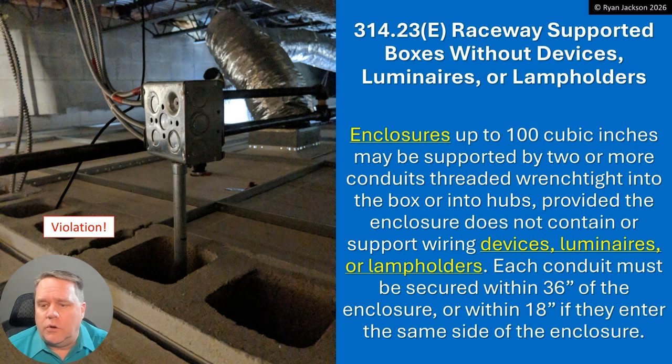Starting with E: enclosures up to 100 cubic inches may be supported by two or more conduits that are threaded wrench-tight into the box or into hubs, provided the enclosure does not contain or support wiring devices, luminaires, or lamp holders. Each conduit must be secured within three feet of the enclosure, or within 18 inches if they enter the same side of the enclosure. So here we have a box supported by one piece of EMT — that is a violation. We should have two threaded conduits threading into the box. You can't even just use threadless connectors on rigid or IMC with lock nuts.